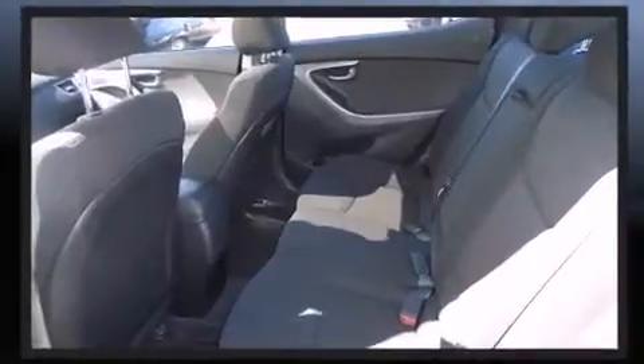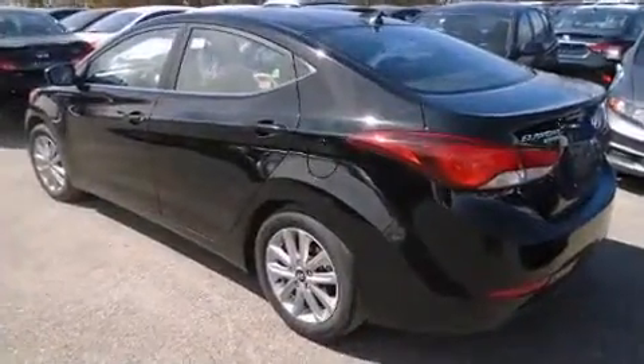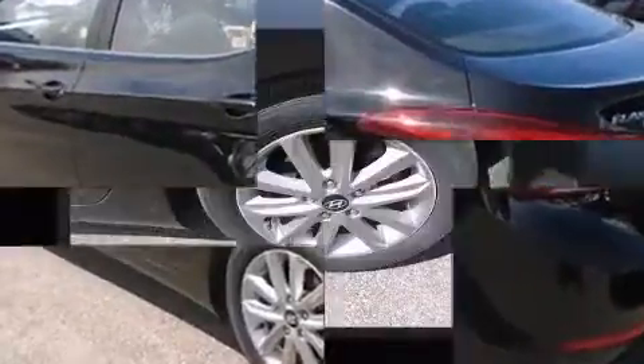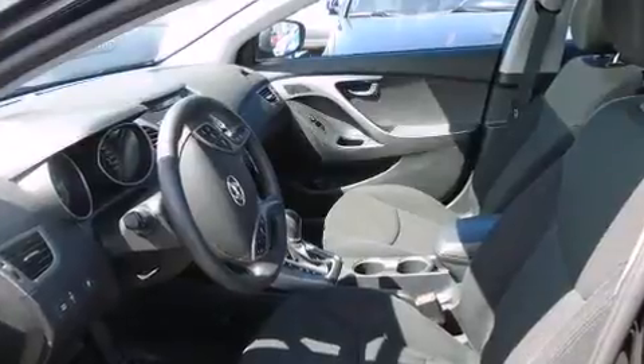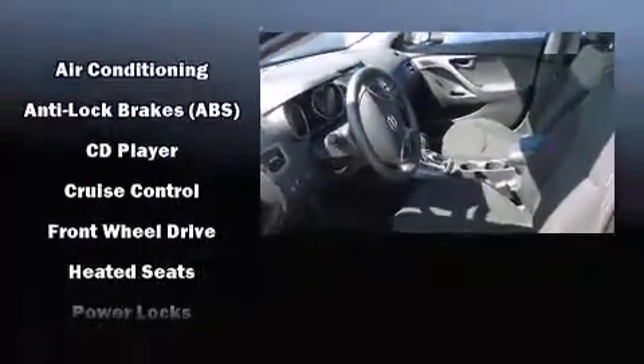Hyundai ensures the safety and security of its passengers with equipment such as dual front impact airbags, front-side impact airbags, traction control, brake assist, ignition disabling, and four-wheel disc brakes with ABS.